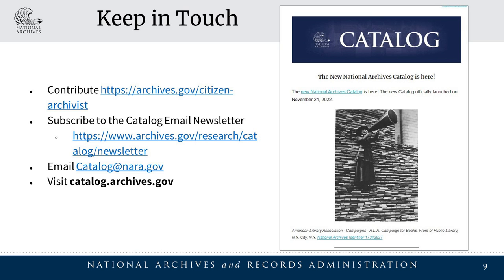Keep up to date on the latest news and updates by subscribing to the catalog community email newsletter at archives.gov/research/catalog/newsletter. Visit us at catalog.archives.gov.